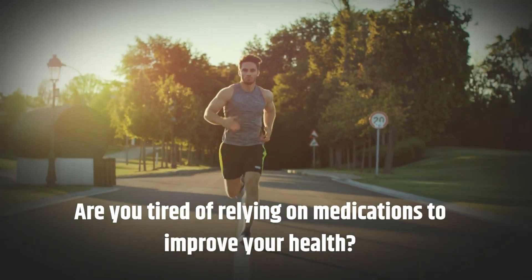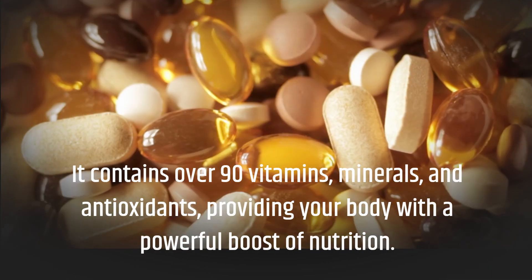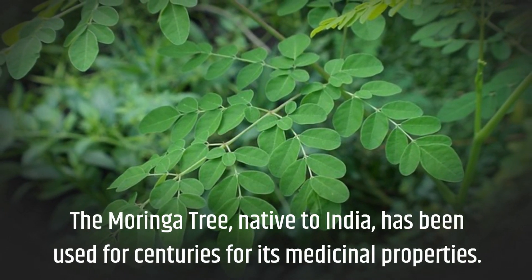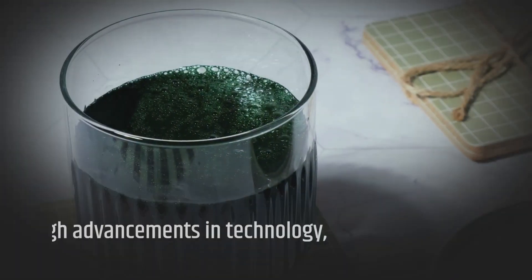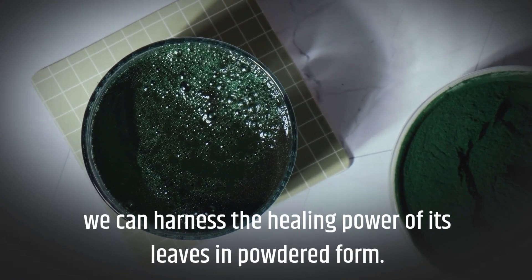Are you tired of relying on medications to improve your health? Moringa contains over 90 vitamins, minerals, and antioxidants, providing your body with a powerful boost of nutrition. The Moringa tree, native to India, has been used for centuries for its medicinal properties. And now, through advancements in technology, we can harness the healing power of its leaves in powdered form.